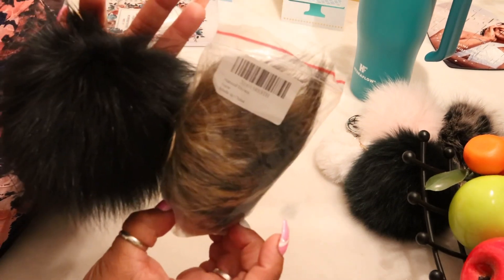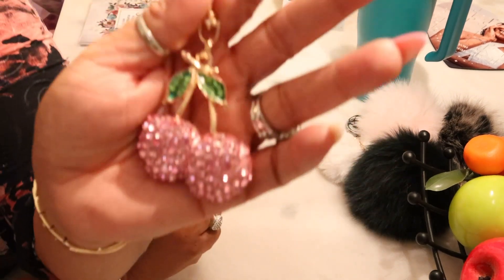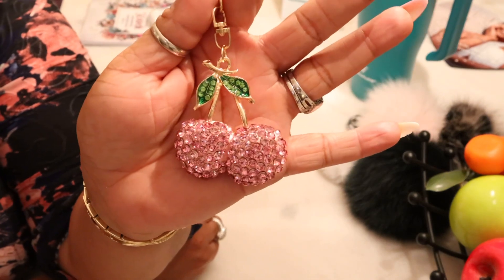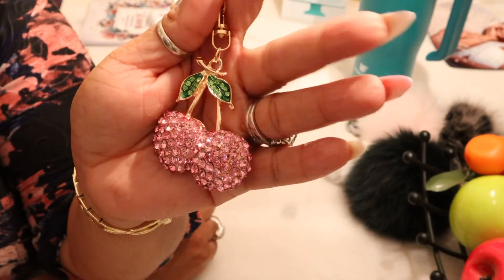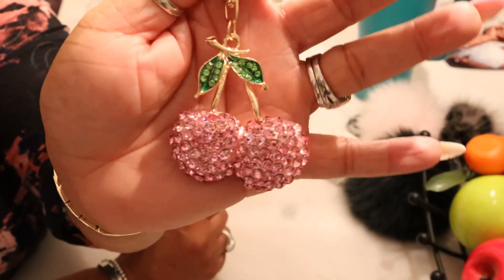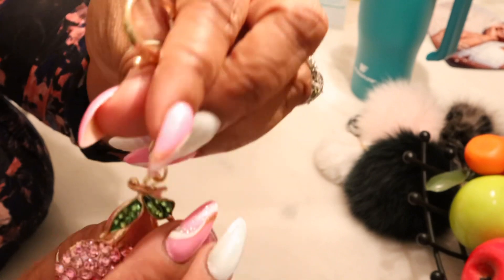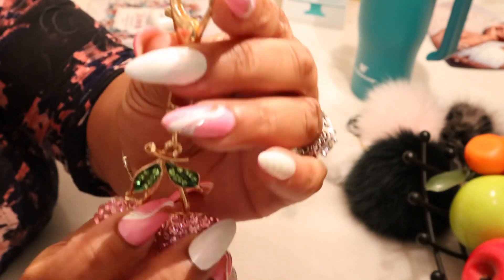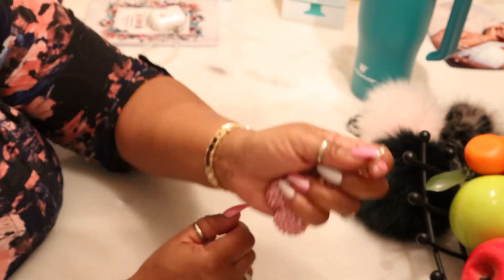I'm keeping those, returning the others — don't look for the black pom or the ones I'm returning. The last charm is this one, which I do own in red and had in my Dooney Hattie light tote video. I saw this on Miss Toy's channel and some other channels and decided to grab it too. This is the pink cherries charm — super cute. I will link it in my Amazon storefront.